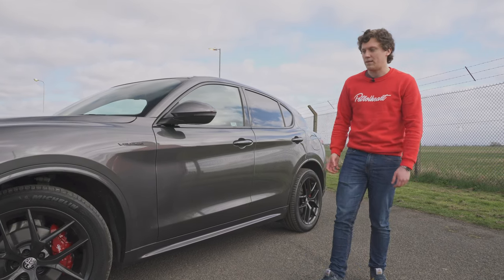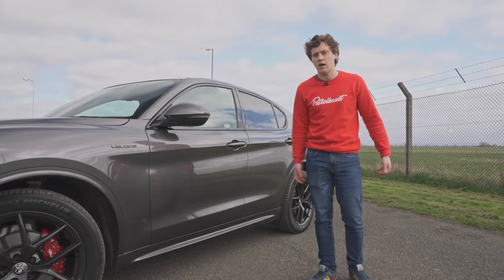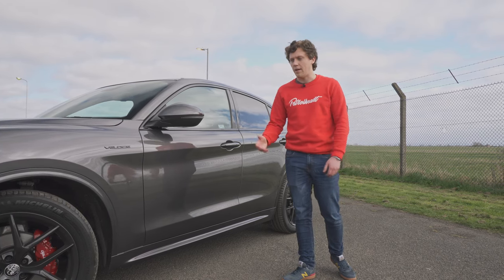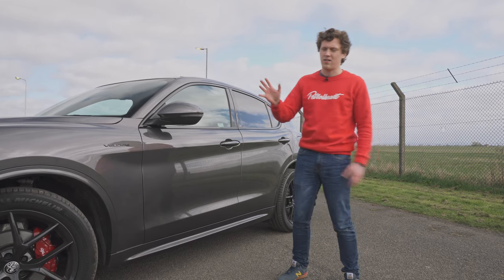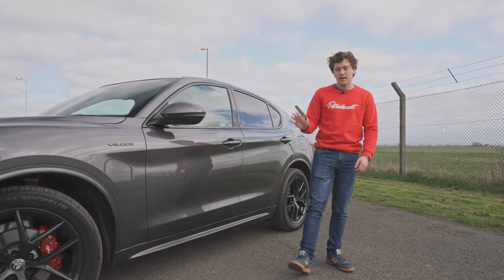They've got double wishbone suspension on the front end just to keep the car really nice and composed and really help the handling. It's multi-link on the rear, so it's built to a price point, but they've really thought about the engineering standpoint on this.